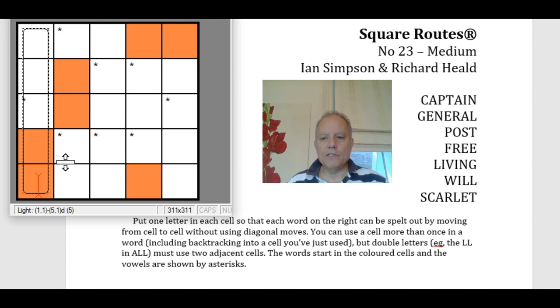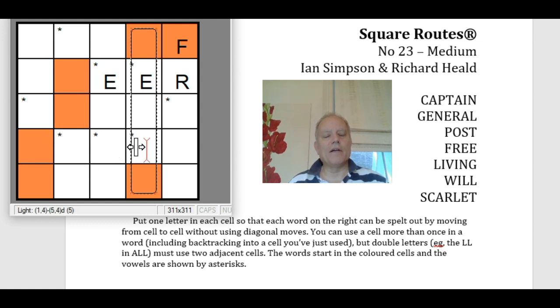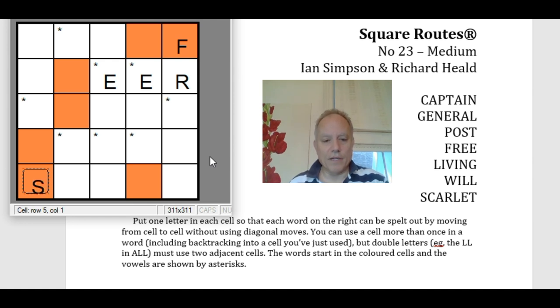The other words are Captain, General, Post, Living, and Will. If this square was Free, it would need the two E's next to each other like this. If this was Scarlet — S-C-A — then this could be the A-I of Captain. I think this is very likely to be right. It's not a scientific approach, but it does look like it will give a good answer.